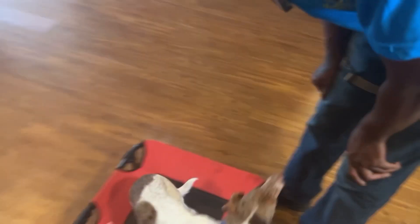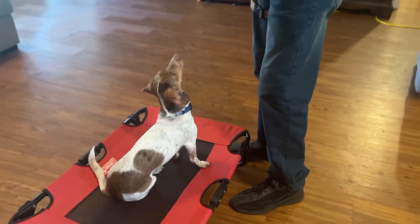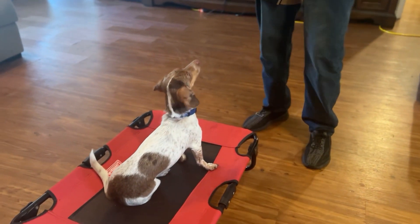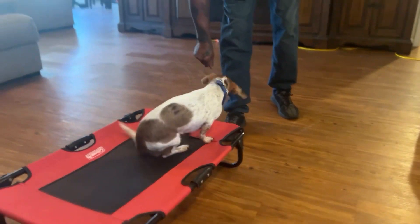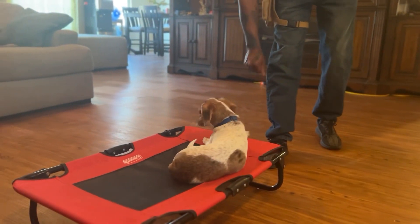Sit. Place. She gets excited so you can't really rush it. Stay. Down. Stay, stay.